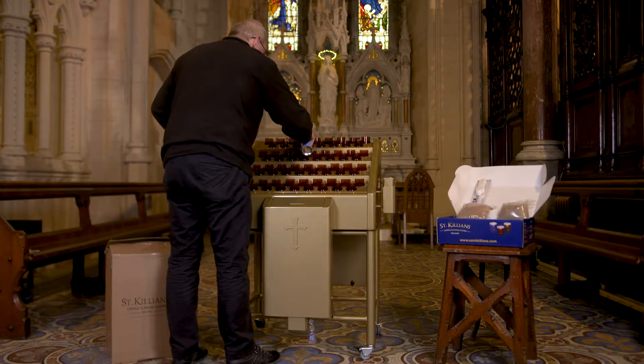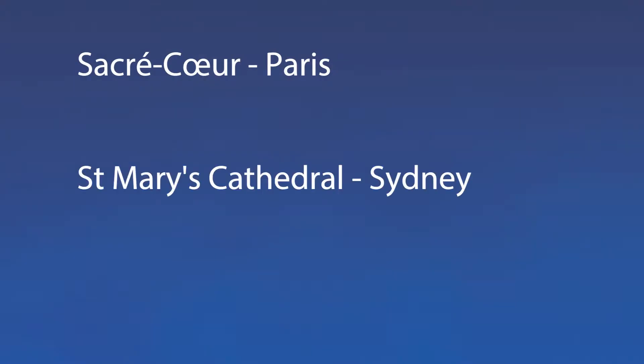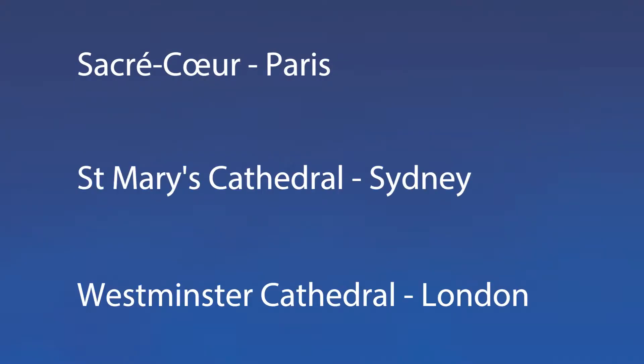We take great pride in each account that has made the change to St. Cillian's, including Sacré-Cœur Paris, St. Mary's Cathedral Sydney and Westminster Cathedral London.